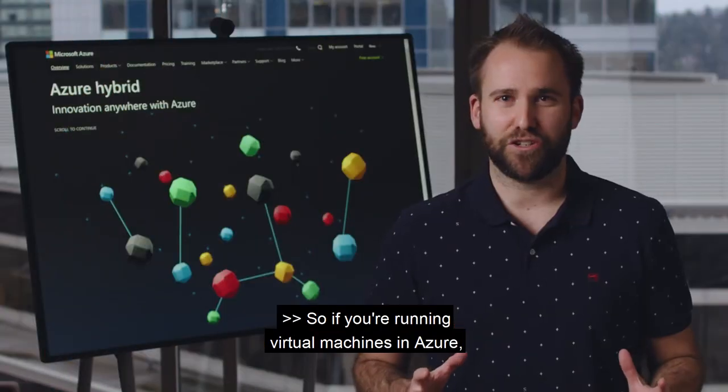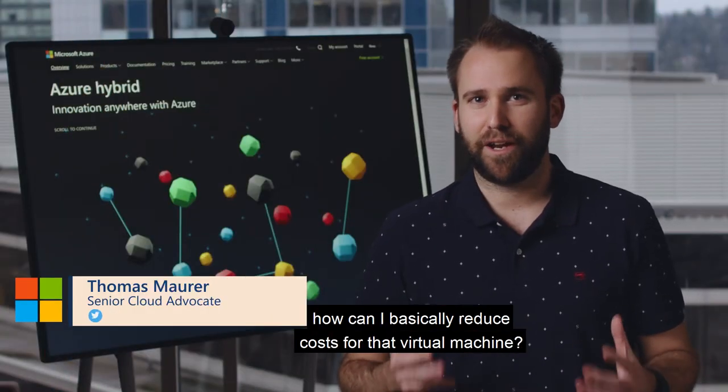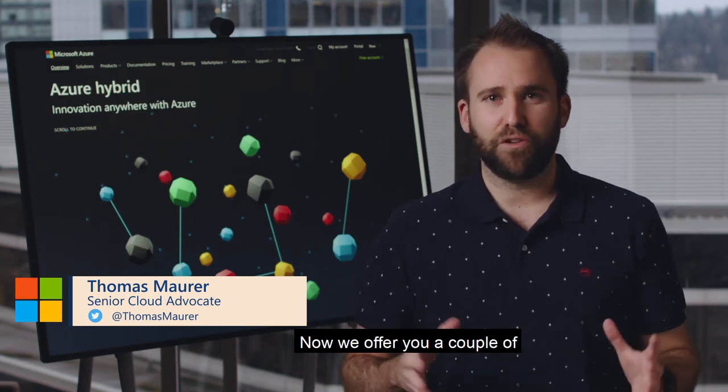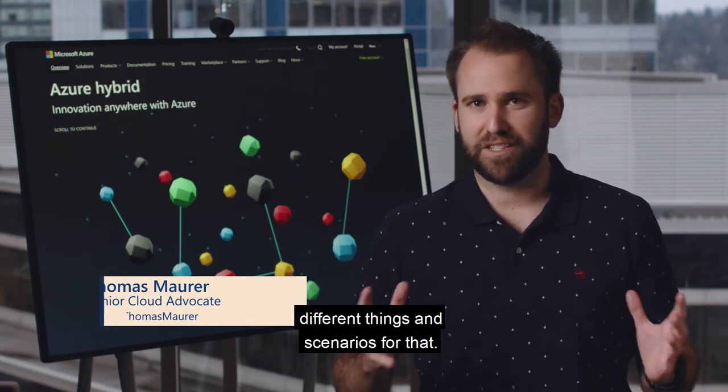So if you're running virtual machines in Azure, you probably get the question a lot: how can I basically reduce costs for that virtual machine? We offer you a couple of different options and scenarios for that.